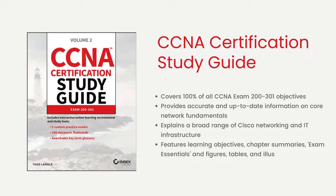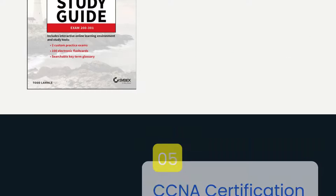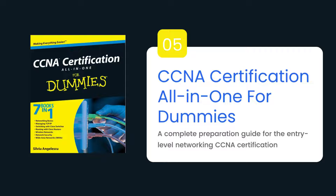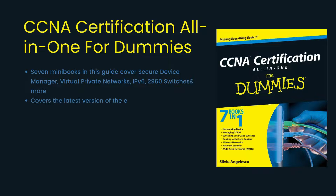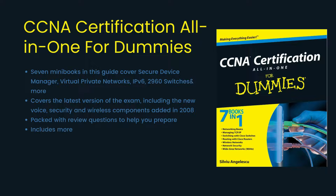Last but not least is "CCNA Certification All-in-One for Dummies." This study guide is essential if you intend to progress your career by passing the crucial Cisco Certified Network Associate, CCNA, exam. All the concepts and topics covered in the most recent exam version are covered in seven mini-books. Every exam topic is covered in detail in its own section, making it easy for you to locate the material you wish to review. There are a ton of review questions to help you get ready, and the highly regarded Dummies test engine is included on the companion CD-ROM so you can assess your progress with questions that correspond to the exam subject.